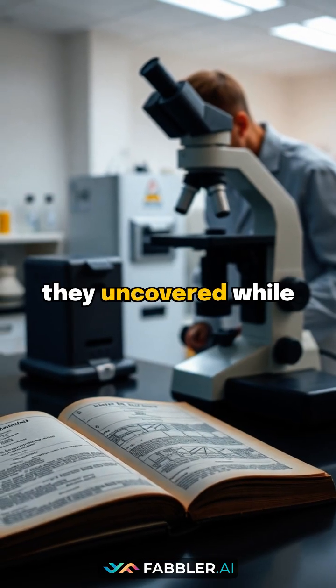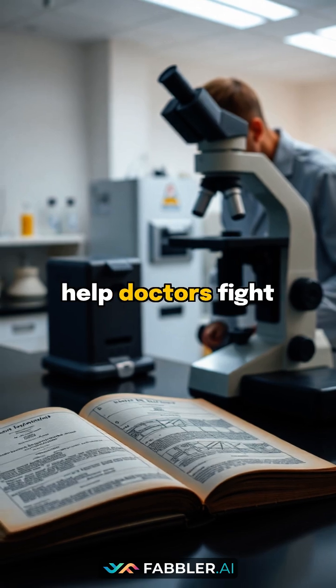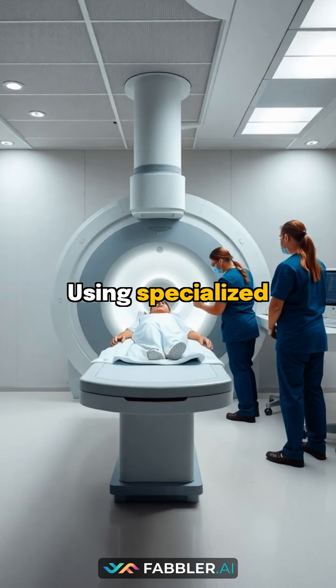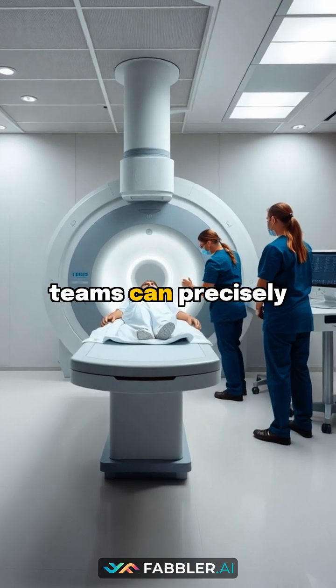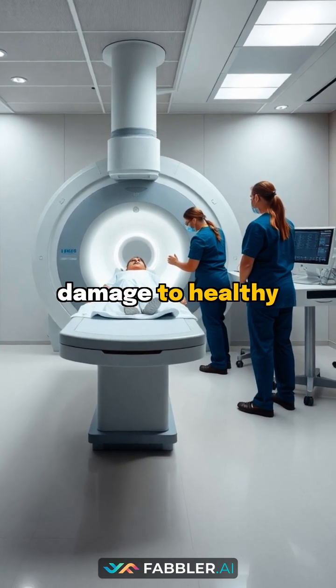The same principles they uncovered while studying nuclear isomerization now help doctors fight cancer. Using specialized isotopes, medical teams can precisely target tumor cells while minimizing damage to healthy tissue.